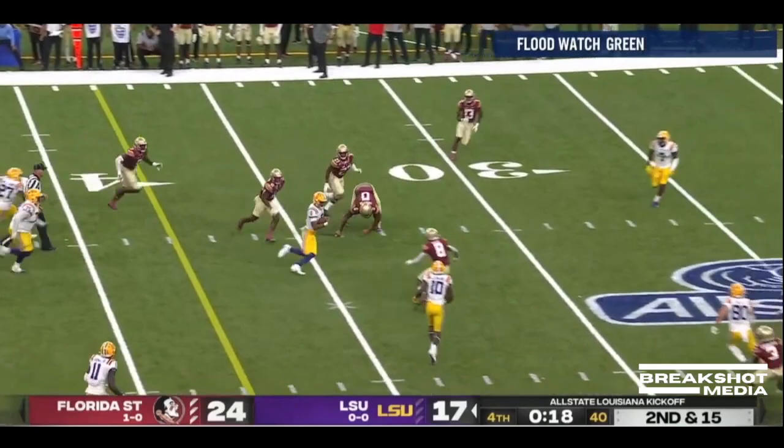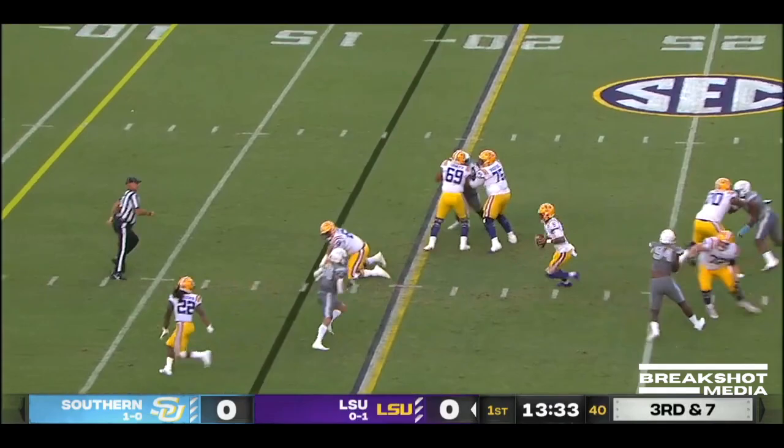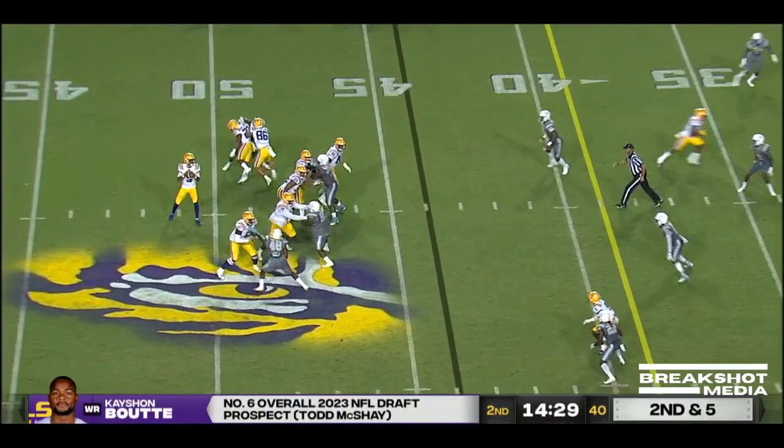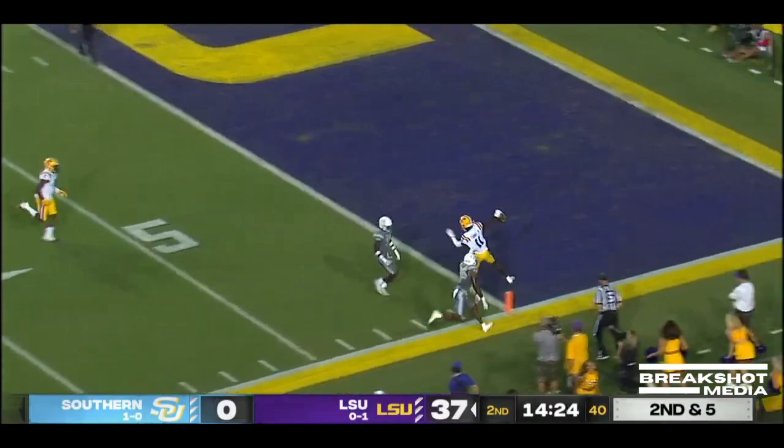Daniels looking for Boutte, still looking, flushed, and will scramble. And Daniels has the first down. He's got the touch — I was going to be a big part of this, and just wasn't. But a little pump and go. Daniels going deep. This is Thomas, and he's got it at the five.